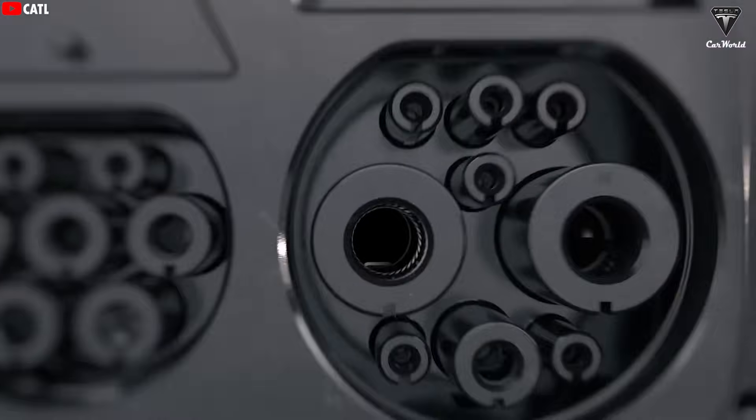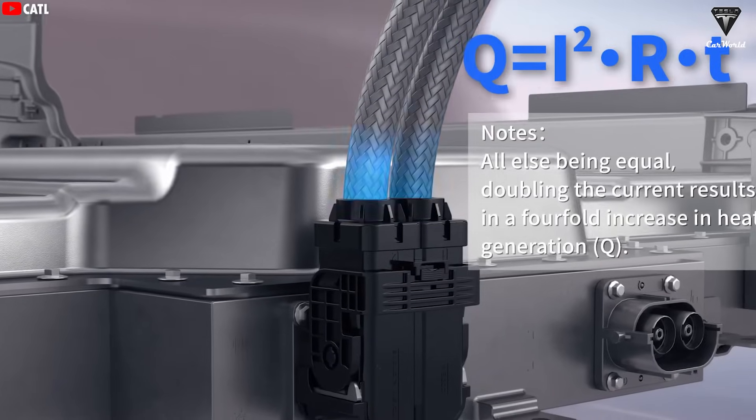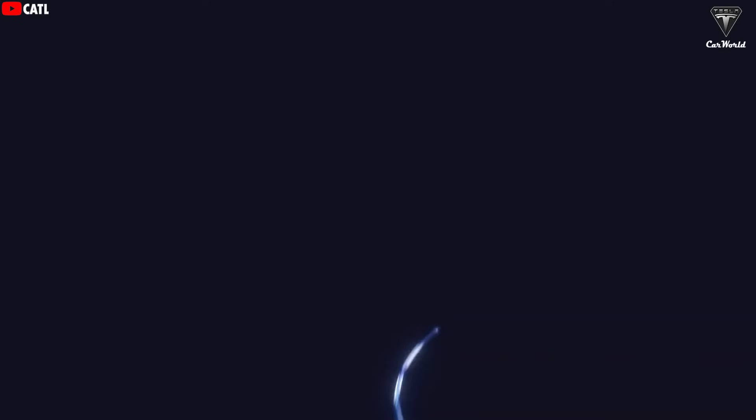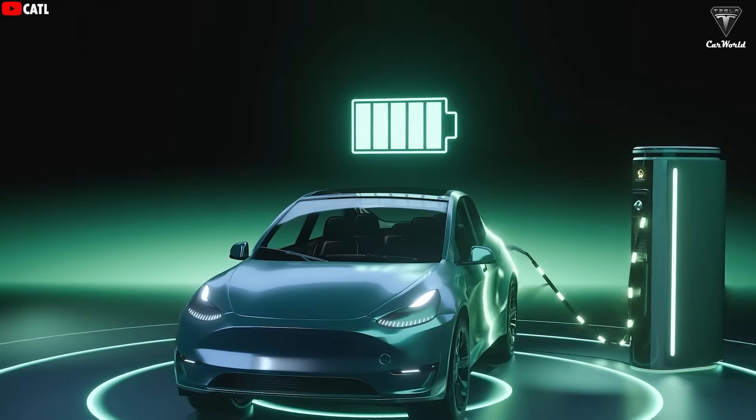BYD has stated that they have worked on reducing the internal resistance of the new battery, allowing for the highest charging speeds for any type of production vehicle. To handle the high voltage, BYD also had to develop a new generation of silicon carbide power chips.